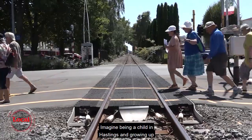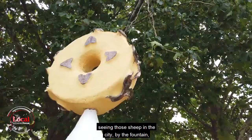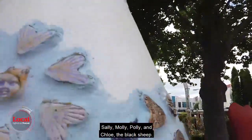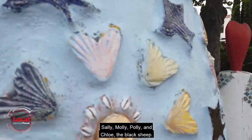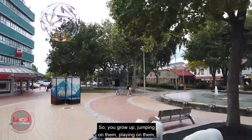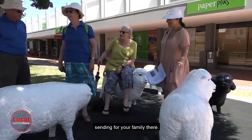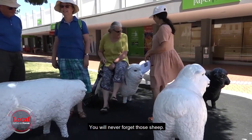Imagine being a child in Hastings and growing up seeing those sheep in the CBD by the fountain — Sally, Molly, Polly and Chloe, the black sheep. You grow up jumping on them, playing on them, taking selfies on them, taking pictures, sending for your family there. You will never forget those sheep.